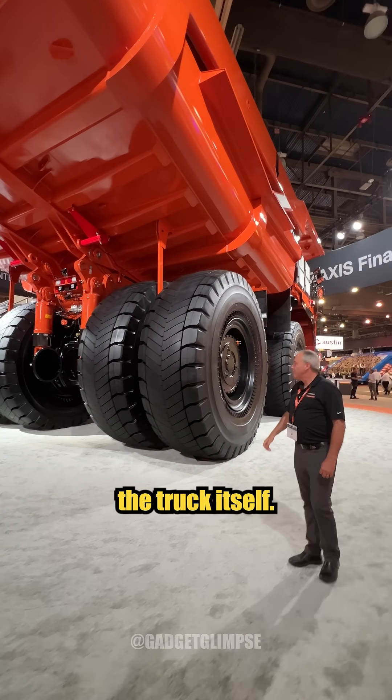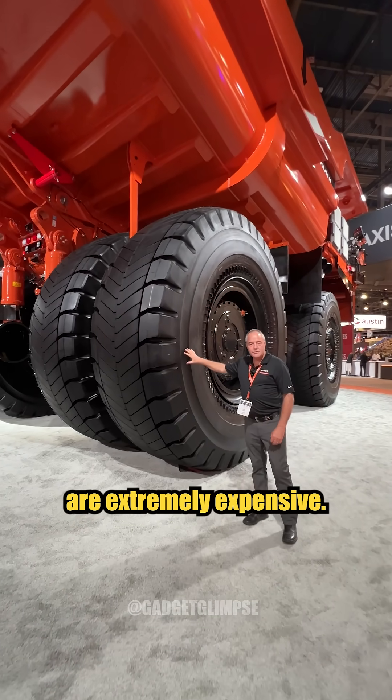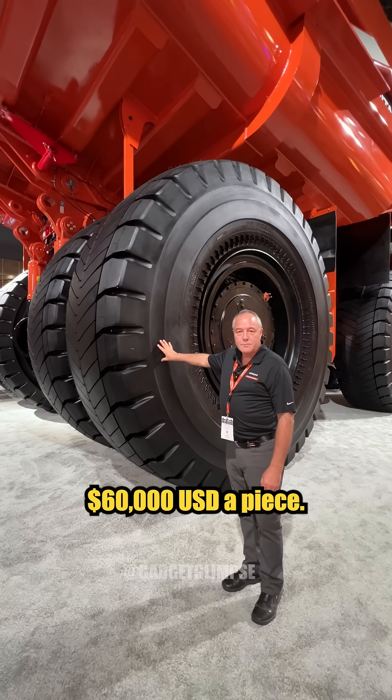Let's have a look at the truck itself. Here we have the large tires. These large tires are extremely expensive — we're talking about $60,000 US dollars a piece.